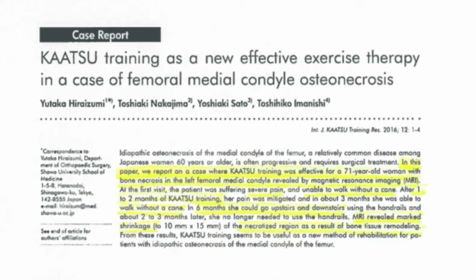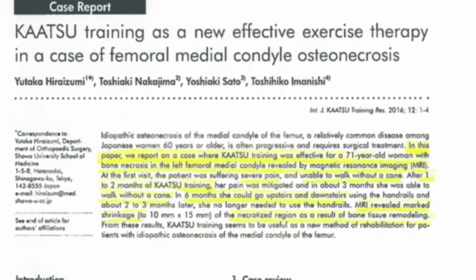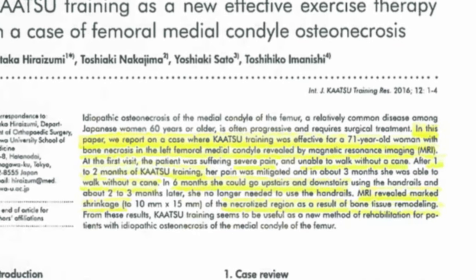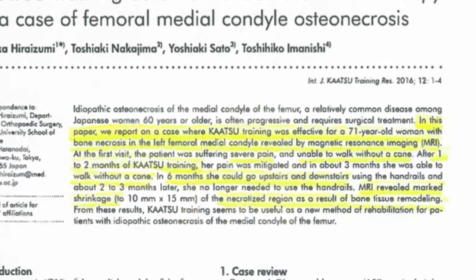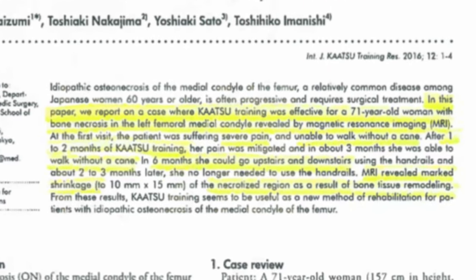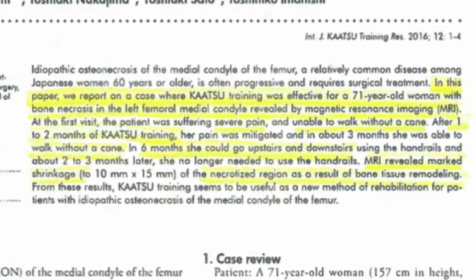This next project is a case report of a female with femoral medial condyle osteonecrosis. After six months, MRIs actually showed shrinkage of the necrotized region as a result of bone tissue remodeling. So the katsu training actually improved blood flow to the area to help rebuild the bone.